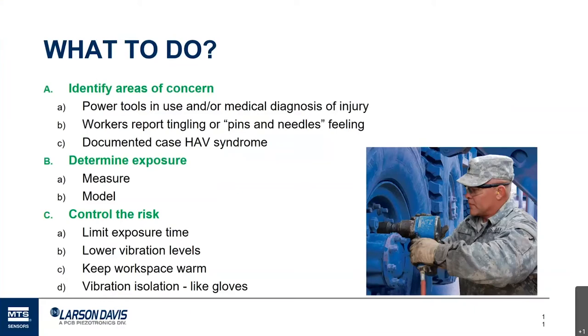If we find we have an area of concern, the next step is to determine the exposure — to take the next step and say, do I really have a problem or is it just a concern? And if we determine yes, workers are being exposed to excessive vibration, then the third step is to ask what can we do about it. We'll go through those three steps: identify, determine actual exposure, and control the risk.